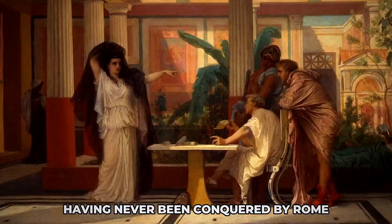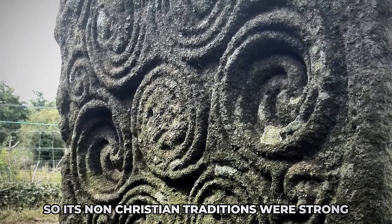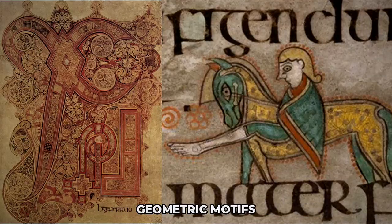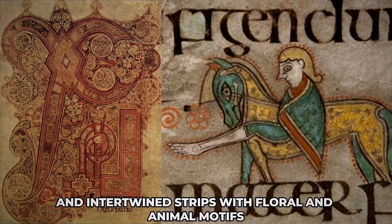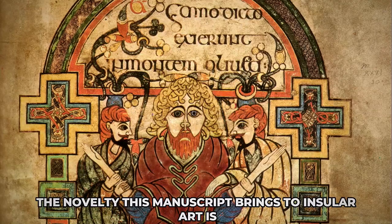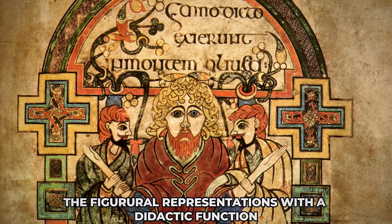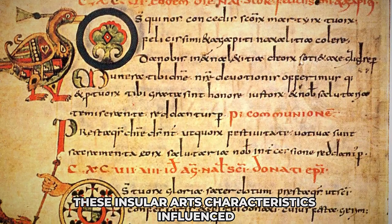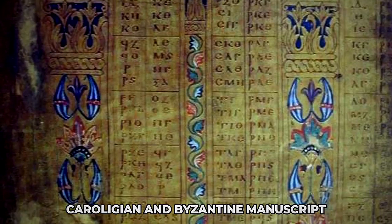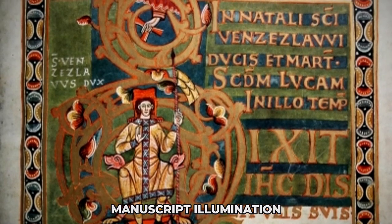Having never been conquered by Rome, Ireland was never under its cultural influence, so its non-Christian traditions were strong and reflected in the manuscript's illumination. Geometric motifs and intertwined strips with floral and animal motifs were adapted from pagan Irish culture. The novelty this manuscript brings to insular art is the figural representations with a didactic function. These insular art characteristics influenced the Merovingian, Carolingian, and Byzantine manuscripts, and some of its elements can still be seen in late Middle Ages manuscript illumination.